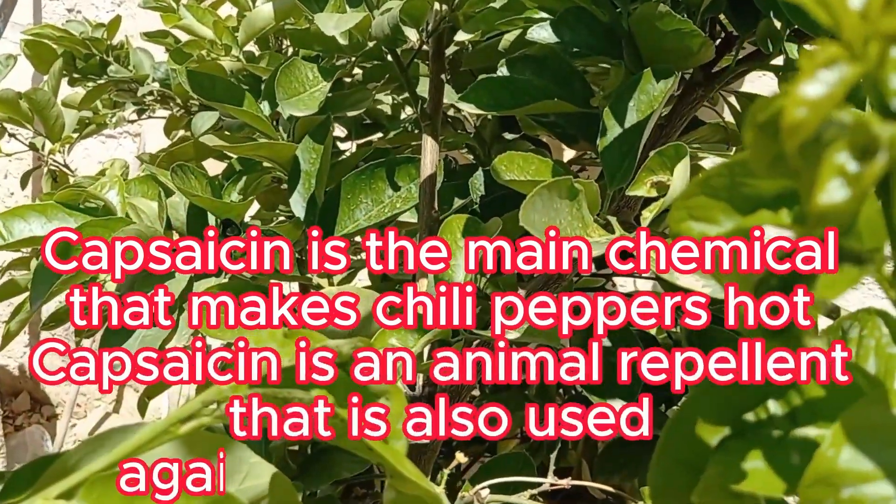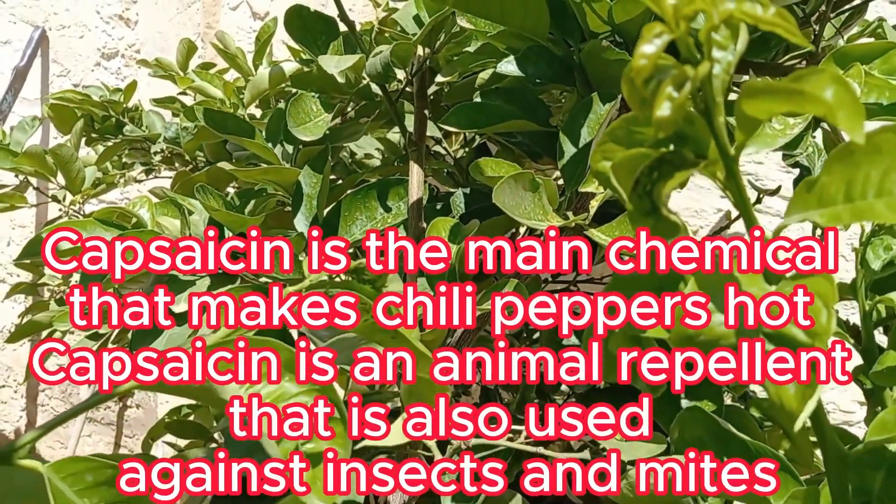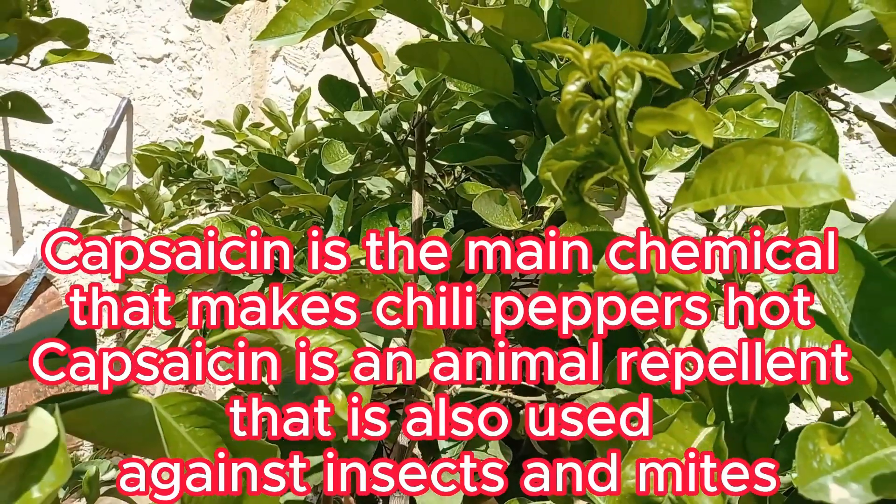Using hot pepper as a pesticide is a natural, cost-effective, and safe way to control aphids on your plants, keeping your garden healthy without the need for harsh chemicals.